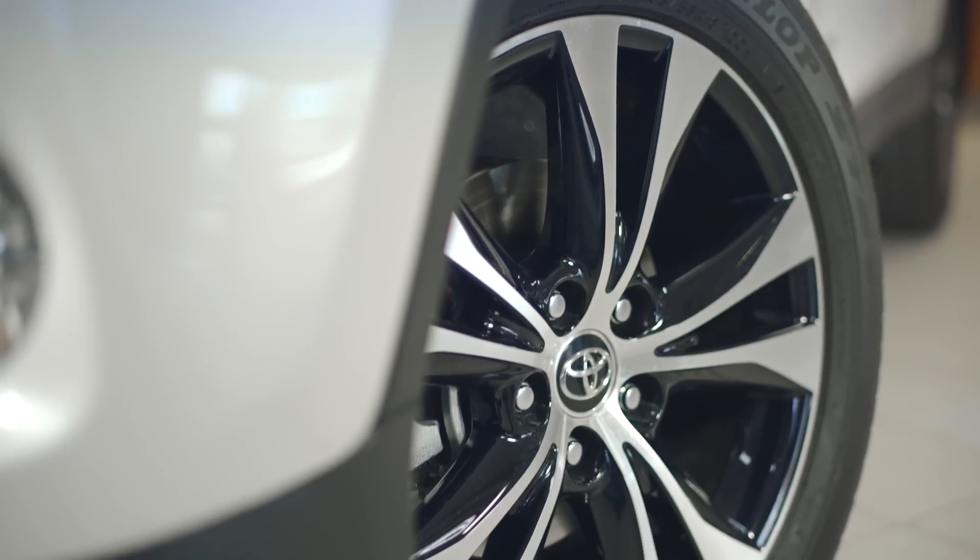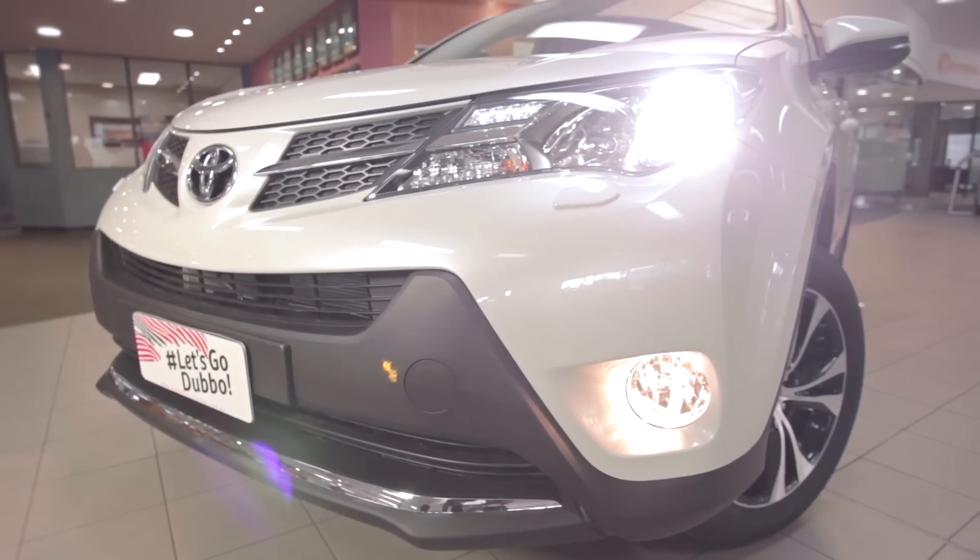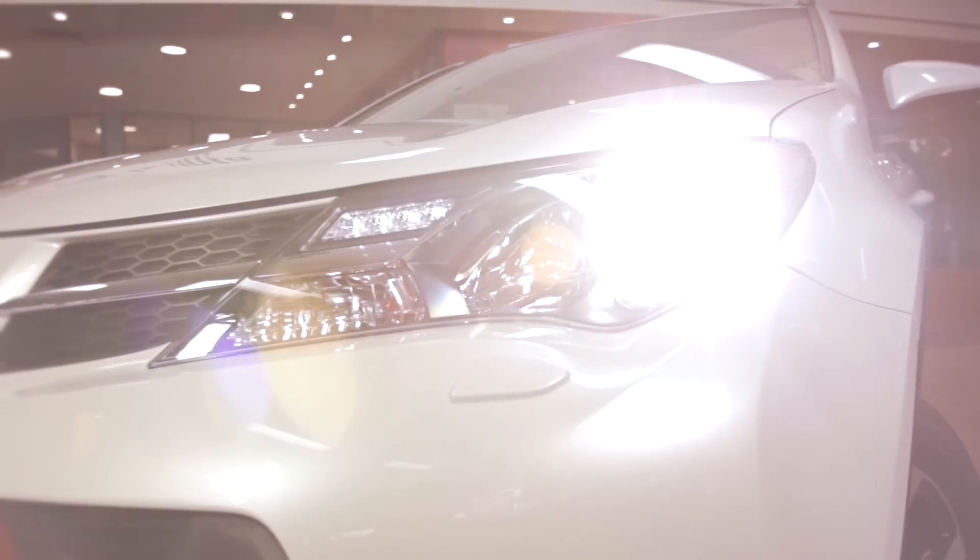The Cruiser model receives 18-inch gloss black shadow alloys, front fog lamps and auto-leveling HID front headlights, which produce a clear, natural white light.